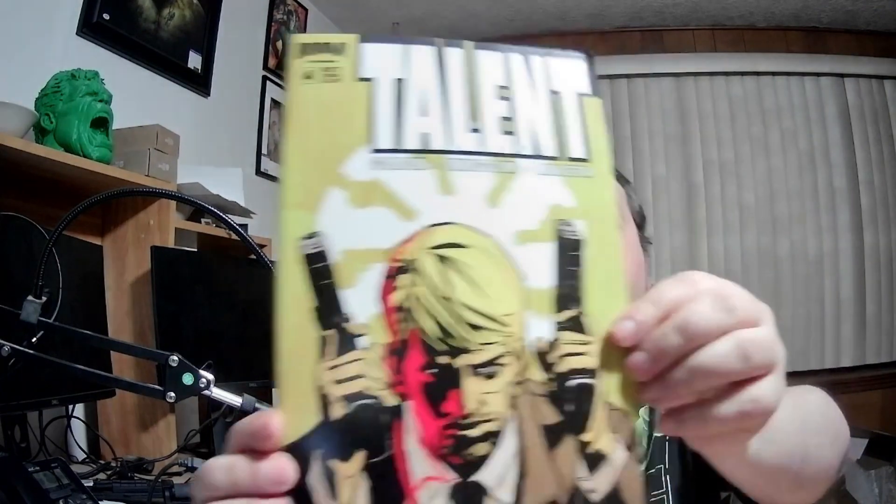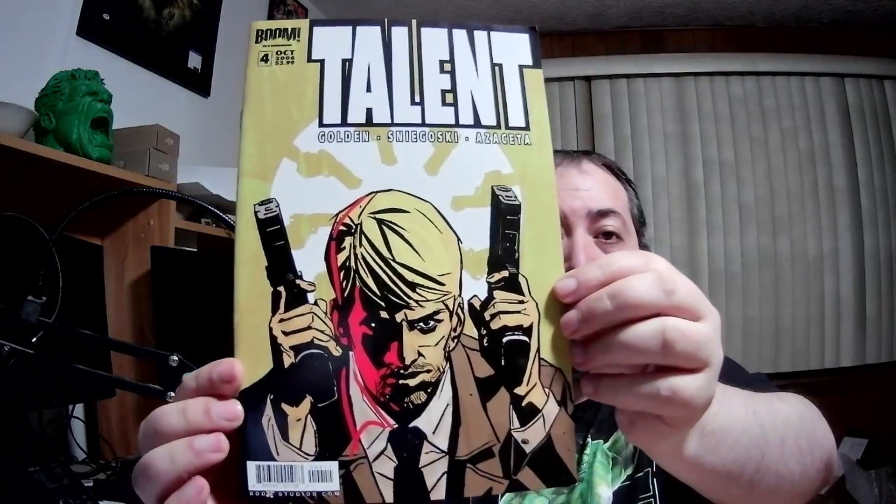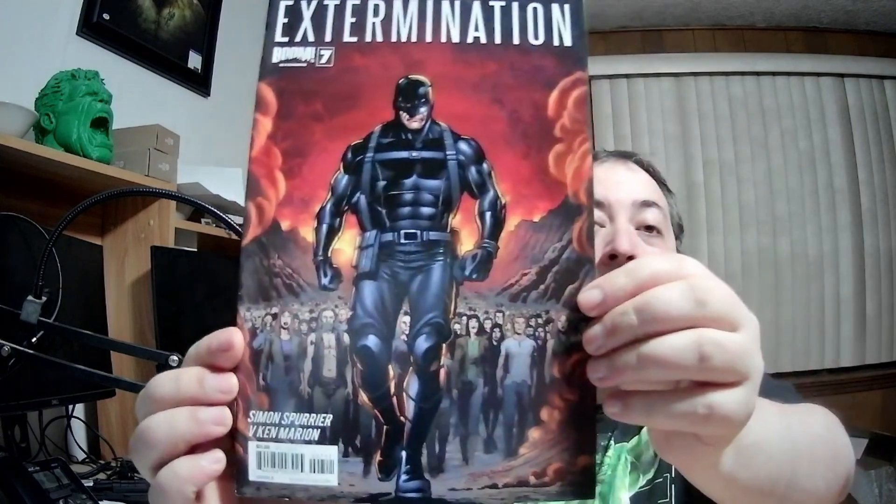Issue four of a book called Talent. There's some dust in these books — I'm about to sneeze. That's some high quality cover artwork on the inside. It's called Talent issue four. We're gonna be here a while, fellas.